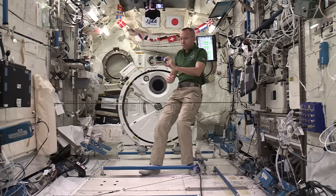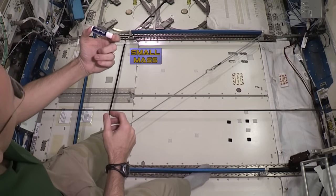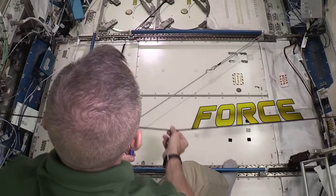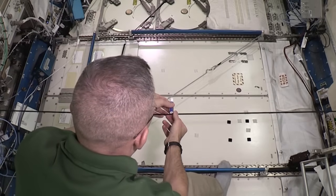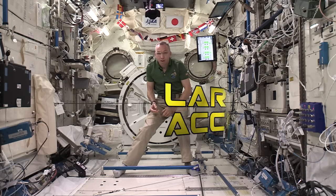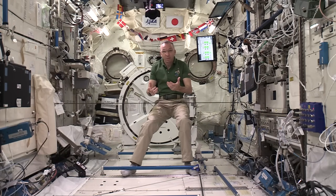We're going to start with something small, something you might have at home — a little stick of chapstick. We'll go ahead and use our force being our bungee cord here. We'll put it on our bungee and pull it back. And you can see how fast it accelerates because there's very little mass.